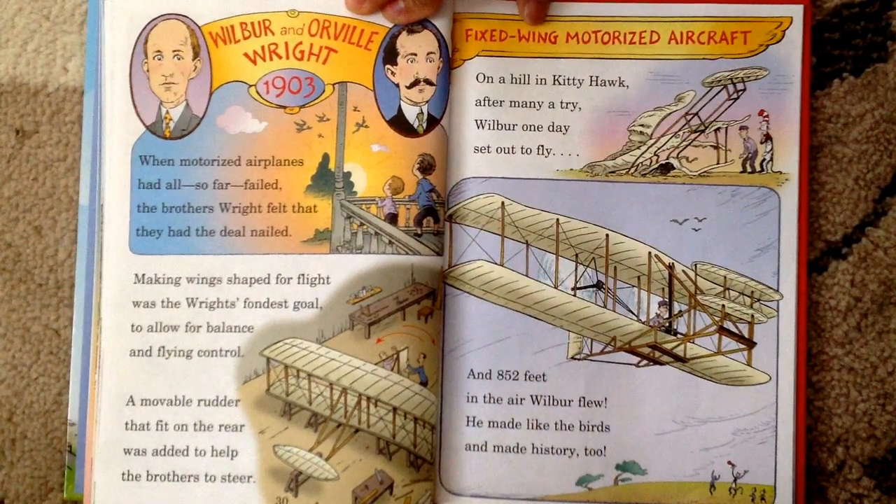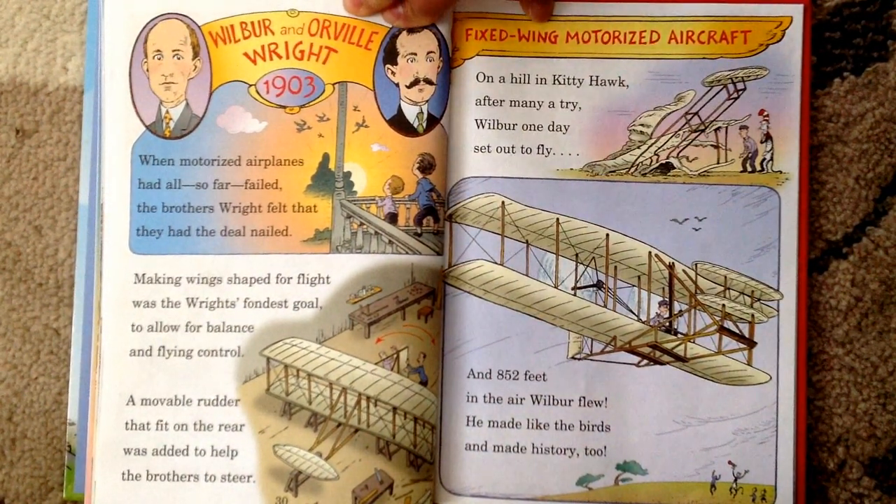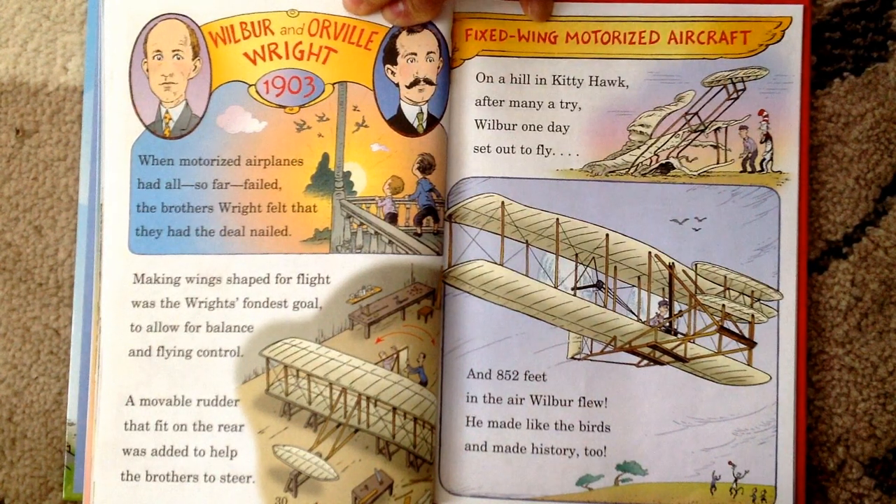Wilbur and Orville Wright, 1903. When motorized airplanes had all so far failed, the brothers Wright felt that they had the deal nailed. Making wings shaped for flight was the Wrights' fondest goal, to allow for balance and flying control. A moveable rudder that fit on the rear was added to help the brothers to steer. They invented the fixed-wing motorized aircraft. On a hill in Kitty Hawk, after many a try, Wilbur one day set out to fly — and 852 feet in the air Wilbur flew. He made like the birds and made history too.